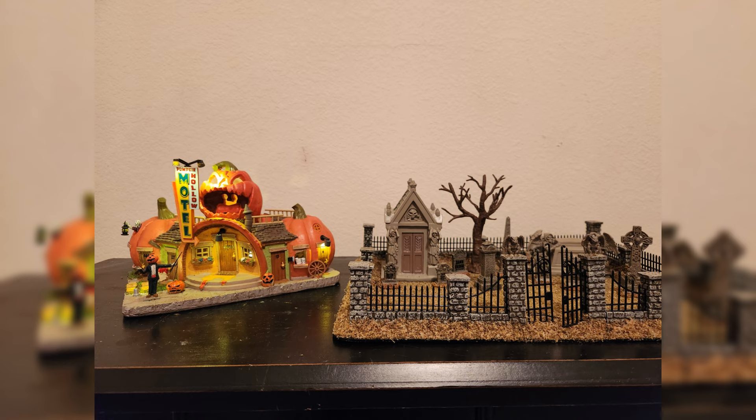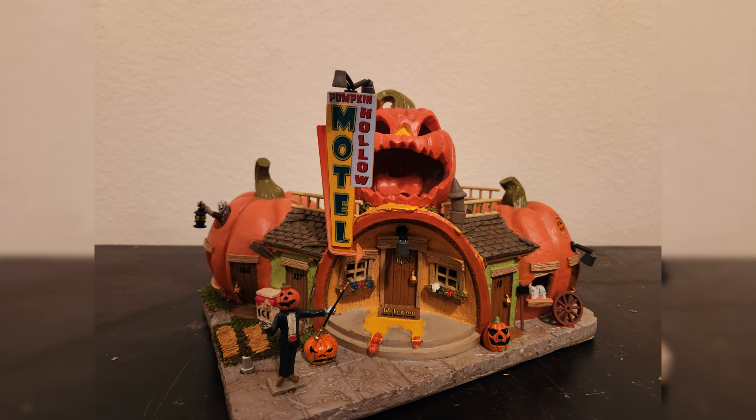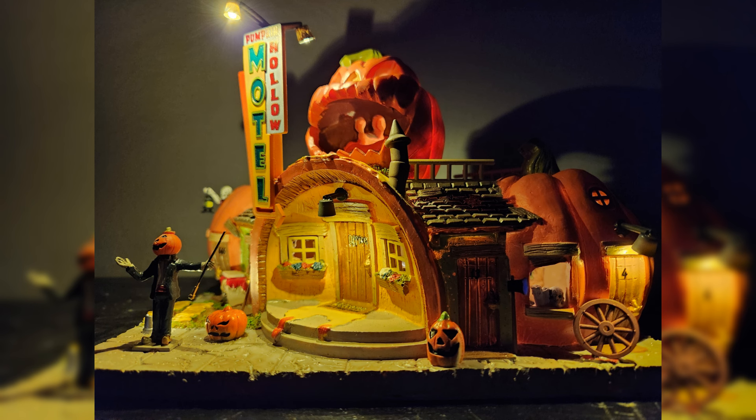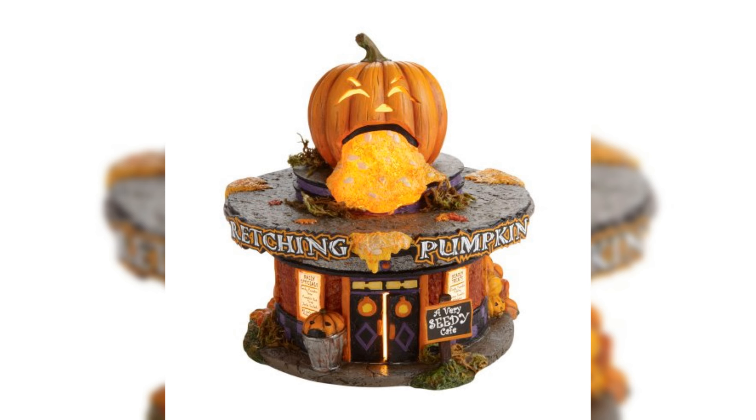So let's start with the Motel. The Pumpkin Hollow Motel — whenever I first saw this piece when it was announced for 2024, I thought it looked pretty interesting as it looked very much like a Department 56 building. And actually whenever I saw it, it immediately reminded me of the old Retching Pumpkin Diner they did many years ago. I'll flash a pic of it on screen so you can see what it looks like, and that's what this piece reminds me of.